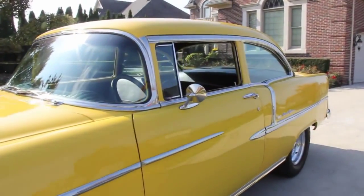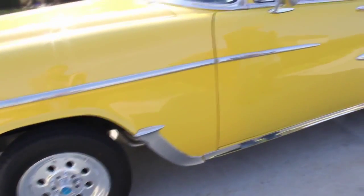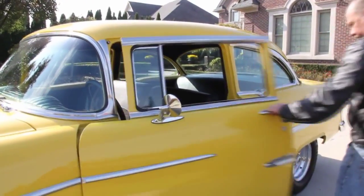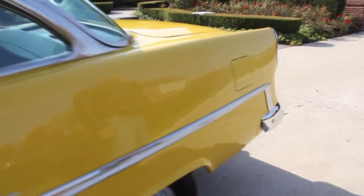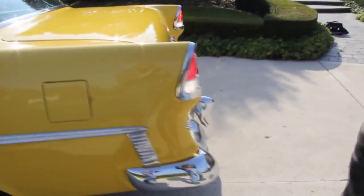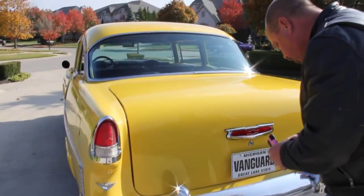Got some awesome Krager wheels on it — look at those babies shine. Got some skinnies on the front and sticky mickeys on the back. Just one awesome job. The door handles are beautiful — look how easy that door opens. A lot of the glass on this car is new. Beautiful bumpers on this thing. That yellow paint is just laid down laser straight, super flat, just gorgeous.